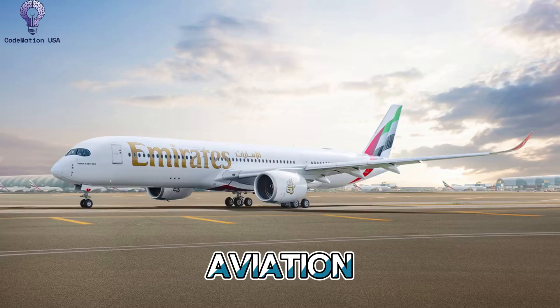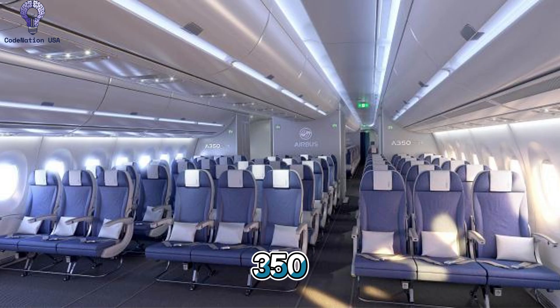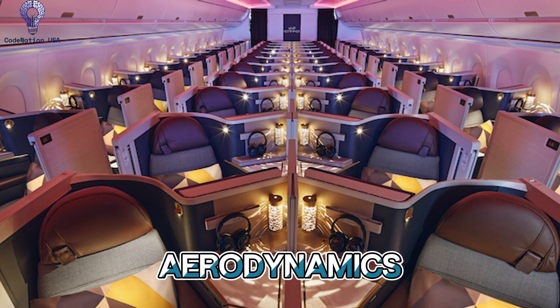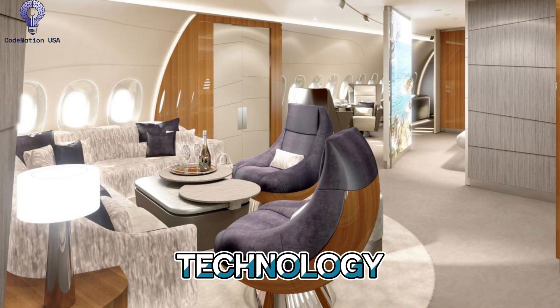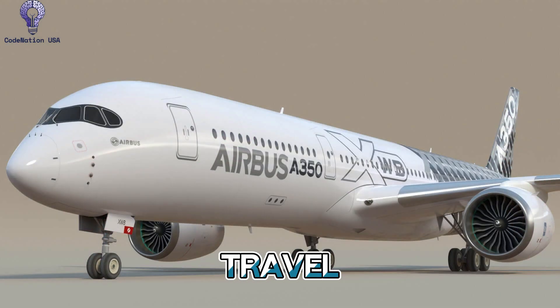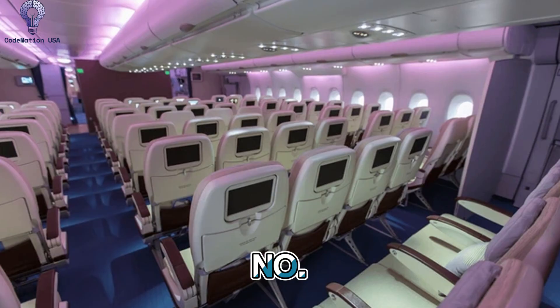A contemporary marvel of long-haul aviation is the Airbus A350 family, which includes the A350-900 and A350-1000. With its human-centered approach to passenger comfort, next-generation aerodynamics, and carbon fiber technology, the A350 is more than just an airplane — it's a manifestation of what air travel in the 21st century should be: effective, silent, roomy, and seamlessly evolved.